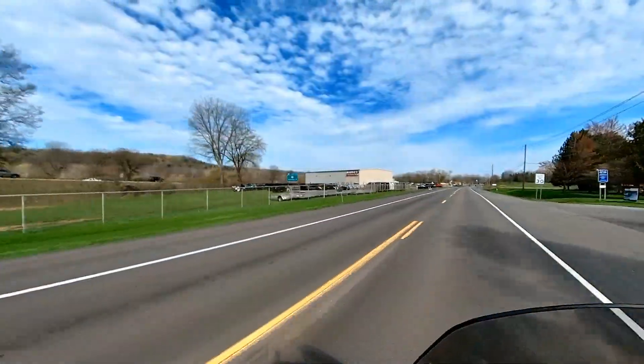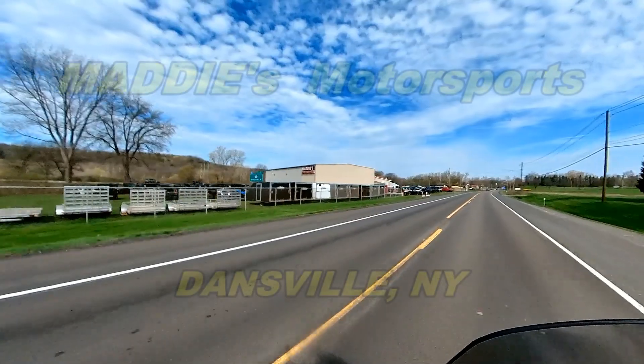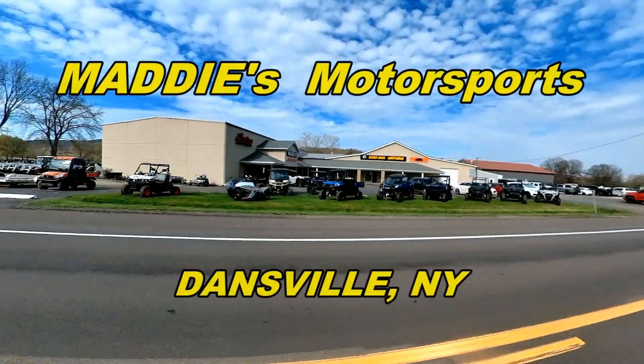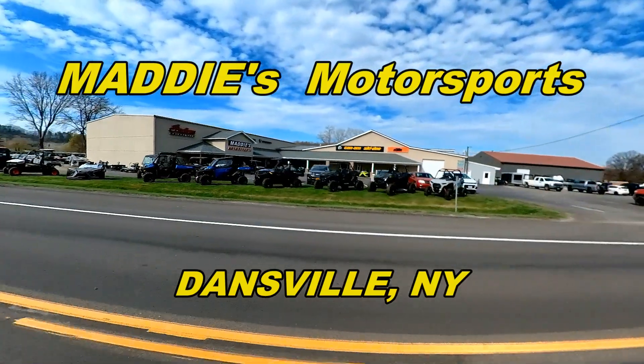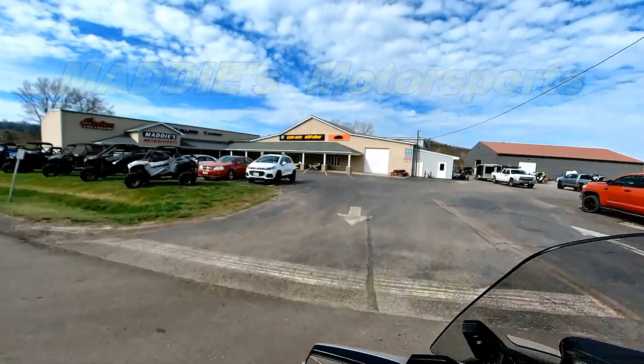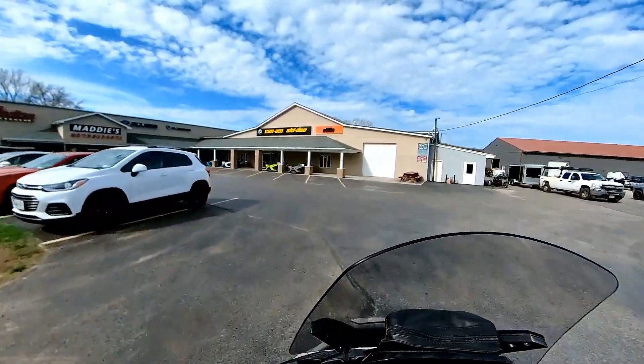So here we are arriving at Maddie's Motorsports in Dansville, New York. I really like this dealership — I'm very happy with the service I have received, and I really can't complain about the cost increases too much. I mean, everything is costing more these days.